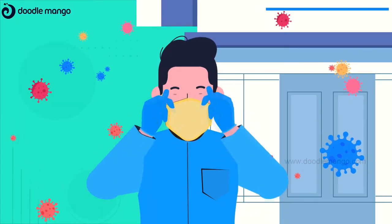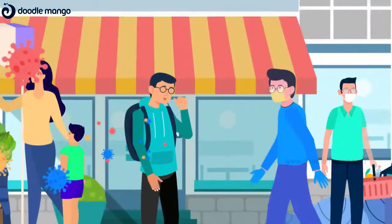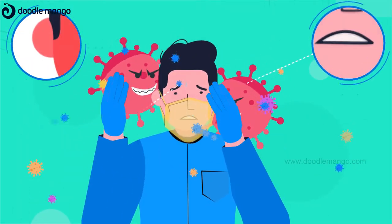Want to go out? Think again! Germs and viruses are everywhere. They won't let you do your daily activities. You can cover yourself with a mask, but you are still vulnerable.